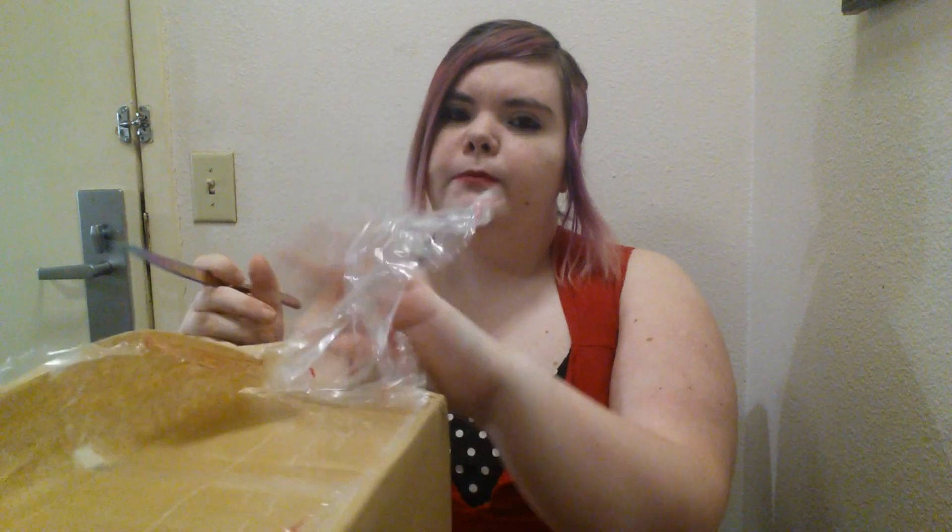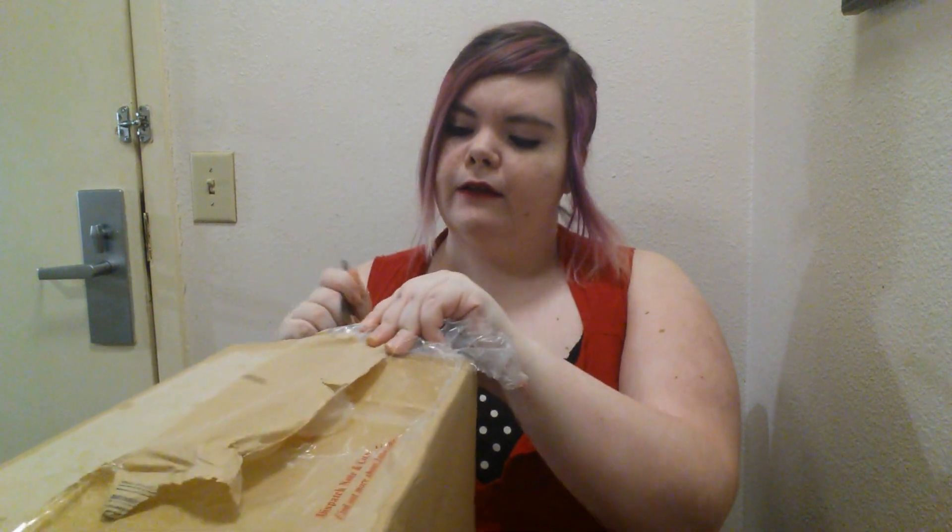Okay, and we're back! Now we're going to open this package. I don't know what I did with my scissors, so I just grabbed a butter knife — hopefully that's good enough.